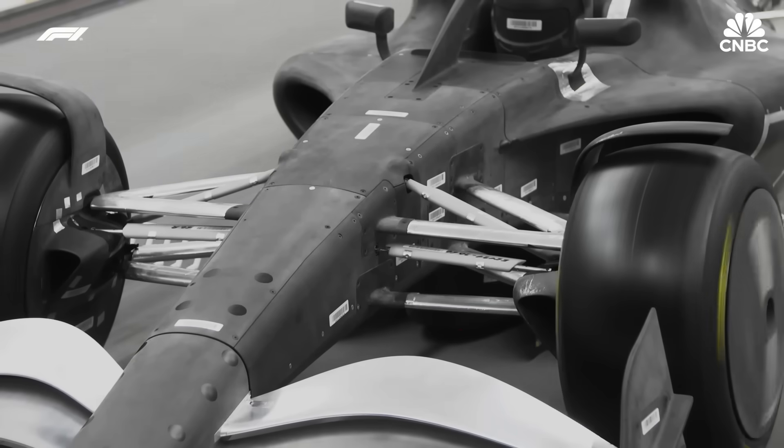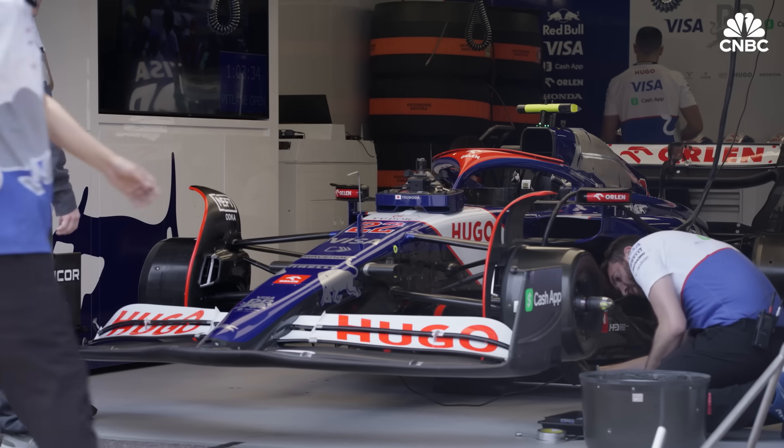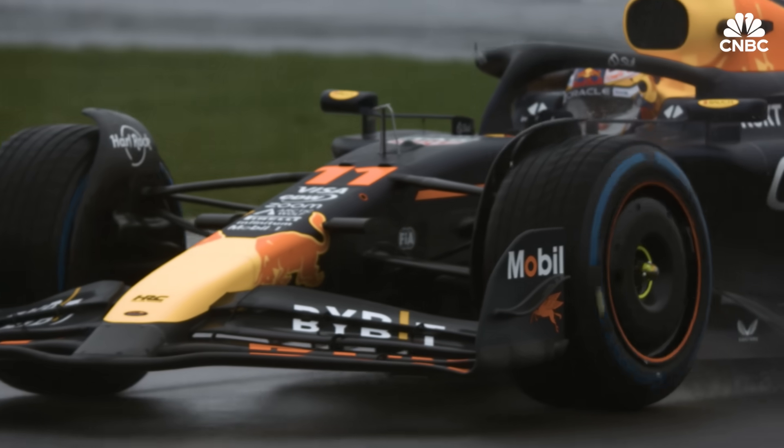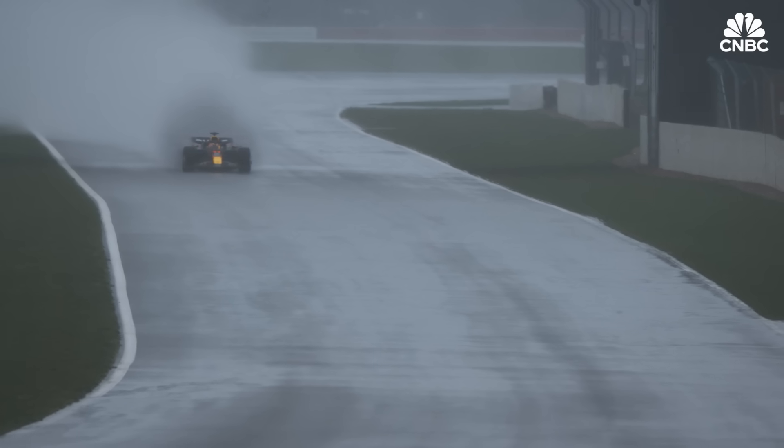The design and build of an F1 car is a labour of love and a bespoke process for each of the 10 teams. Formula One is quite unique — you get to trial something, see if it works at the racetrack. If it doesn't, you go away, redesign, re-engineer it, and take it back to the racetrack two weeks later. That environment is what really breeds the innovation that we see — improving performance race by race or year on year.